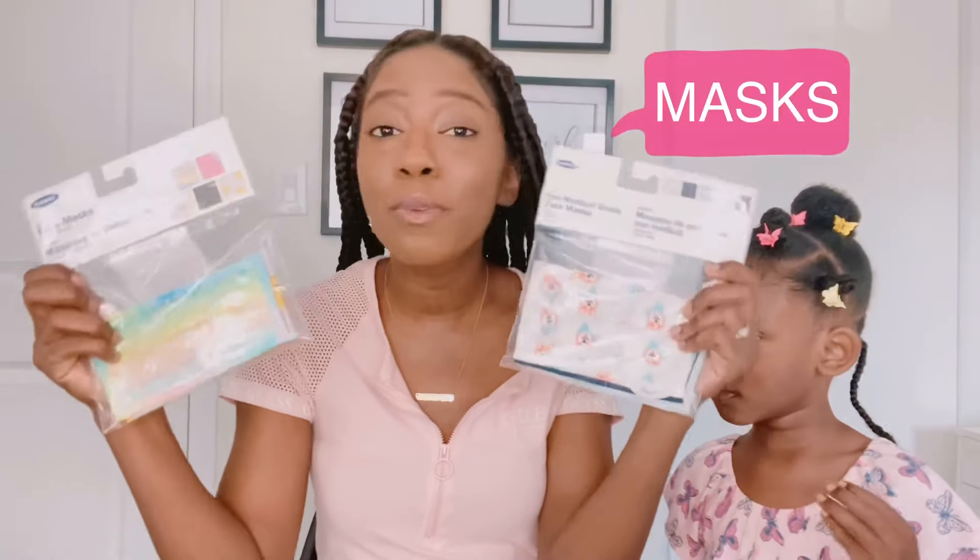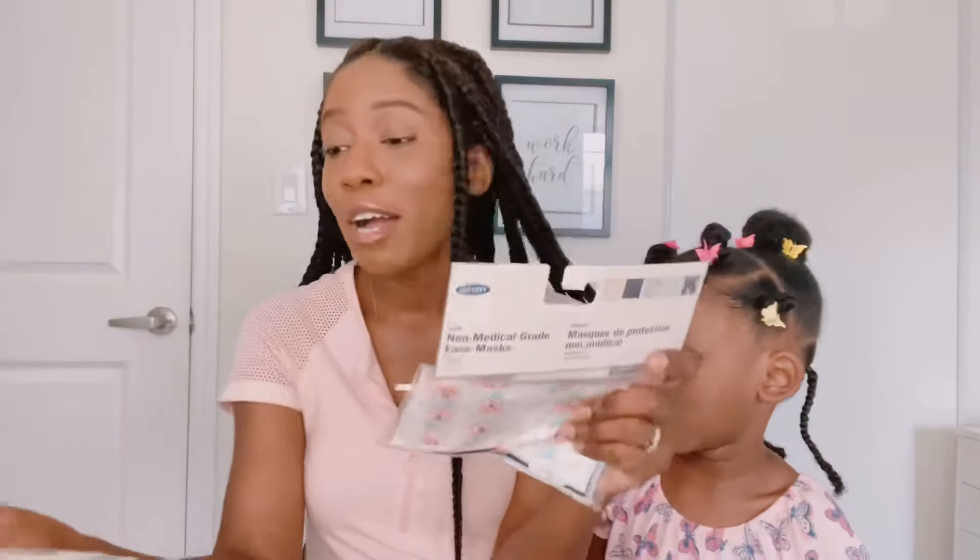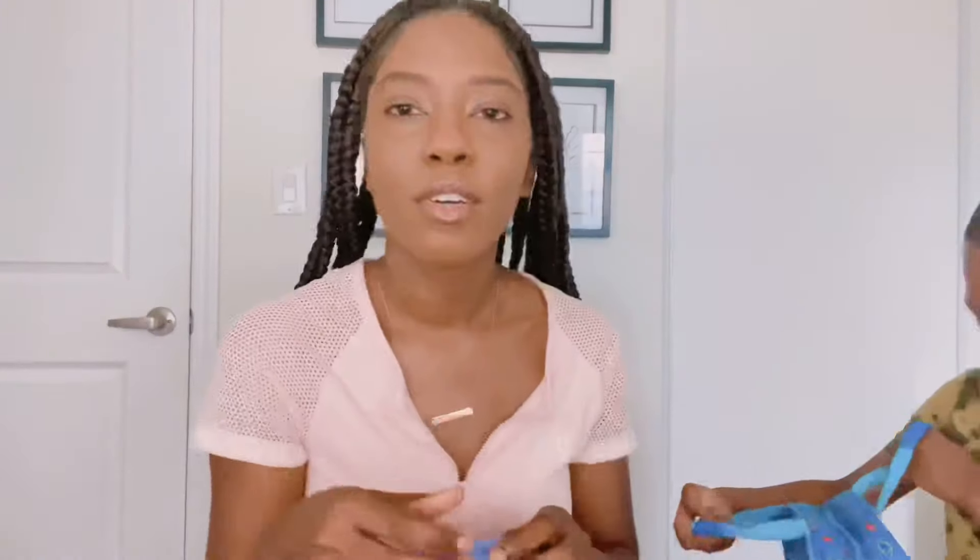First things first, we are going to start off with masks. That's what you need — they're requiring our kindergartners to wear masks. I don't know how I feel about them wearing masks because she's in JK and Levi is going to be in Senior Kindergarten. I'm not sure if I'm really going to have them wear the masks yet, but they required it so we got it. They were on sale at Old Navy for $5.